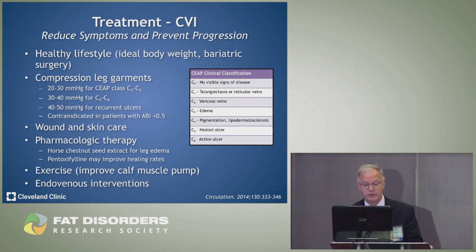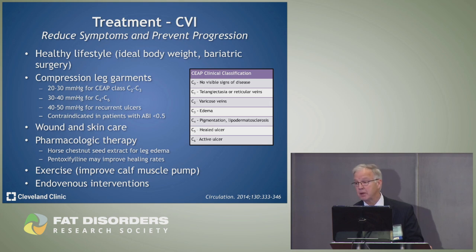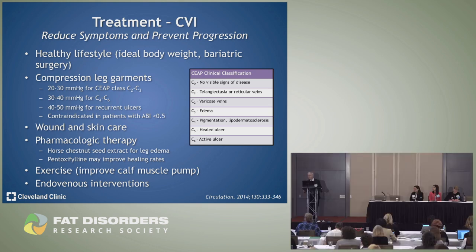Treatment of chronic venous insufficiency includes a healthy lifestyle and ideal body weight; surgery if overweight. Compression garments are very important, but first check for peripheral arterial disease using the ankle-brachial index — if it's less than 0.5, compression therapy may be harmful. We also do wound and skin care, and pharmacological therapy such as horse chestnut (venostat) or pentoxifylline (Trental). Exercise and endovenous interventions may also help.